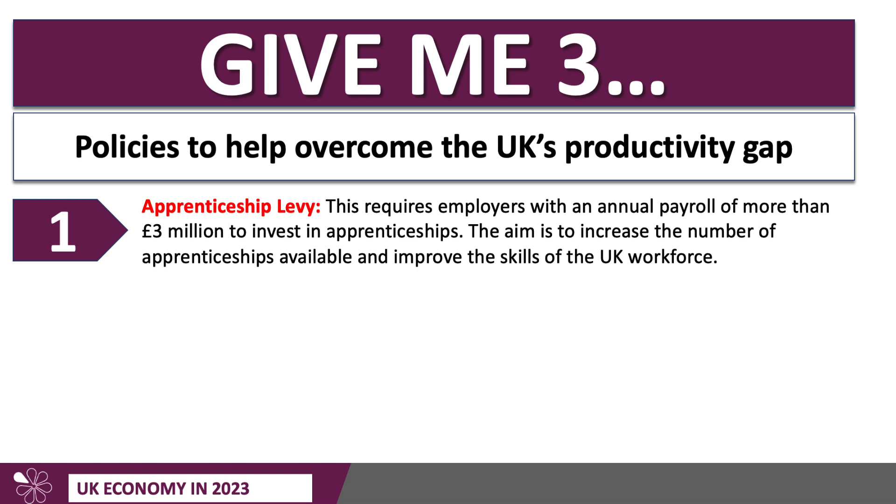I'm going to give you three specific policies. First, the apprenticeship levy, which came in in 2017. Any employer with a payroll of more than £3 million has to invest in apprenticeships. The aim is to increase the number of apprenticeships available and lift the human capital of the workforce, overcoming the free rider problem — where a business trains someone up and they leave for a competitor. It forces all firms to spend money on training. There is quite strong evidence this scheme has been ineffective, with some businesses using the money to fund MBAs for their managers rather than vocational qualifications for frontline workers.